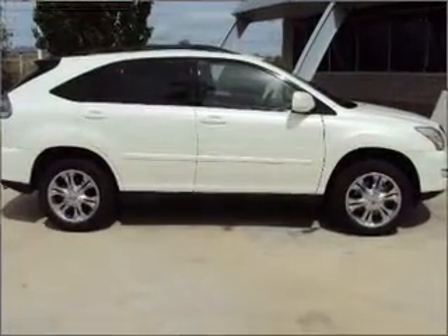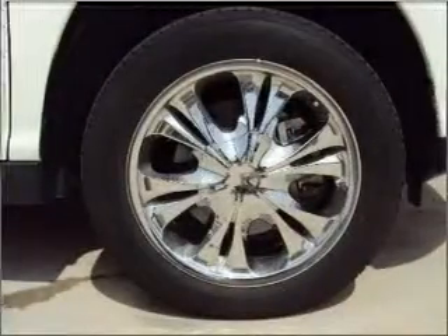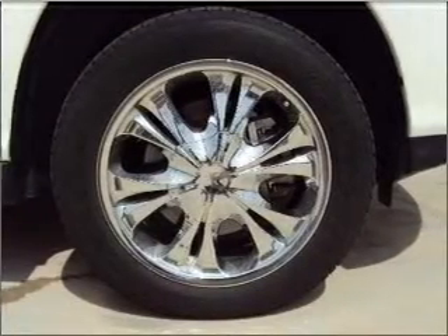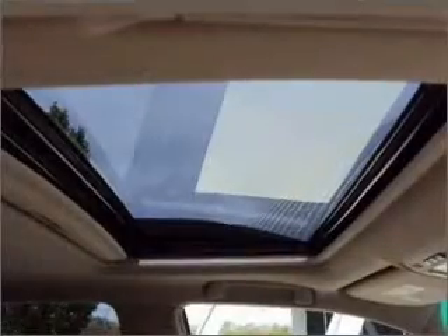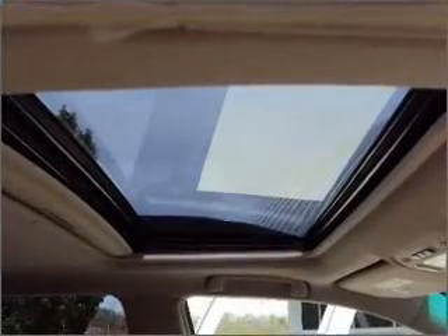Stand out from the crowd with premium wheels. You will appreciate the safety feature of anti-lock brakes. Heated seats make cold weather driving more endurable. Enjoy the flexibility of multi-zone temperature controls.